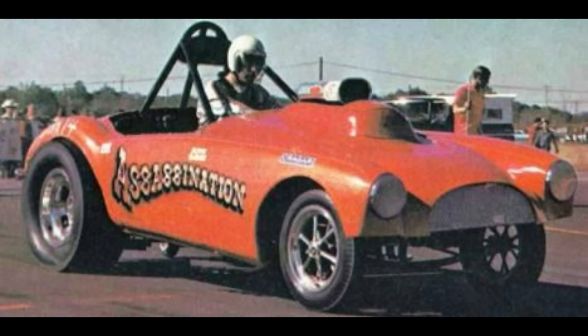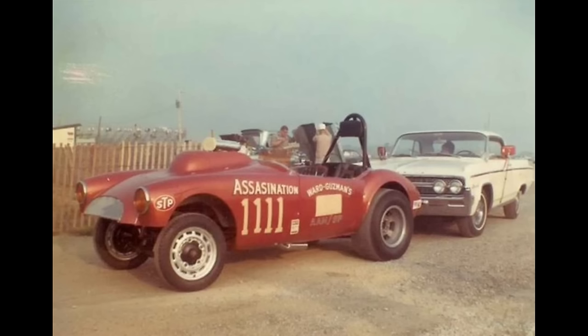This is Assassination, owned by Roger Guzman from Denver, Colorado. This 1958 MGA was powered by a supercharged gas Chevrolet with an automatic transmission. In Indianapolis, Indiana on September 4, 1966, it ran a 9.90 at 141 miles per hour.